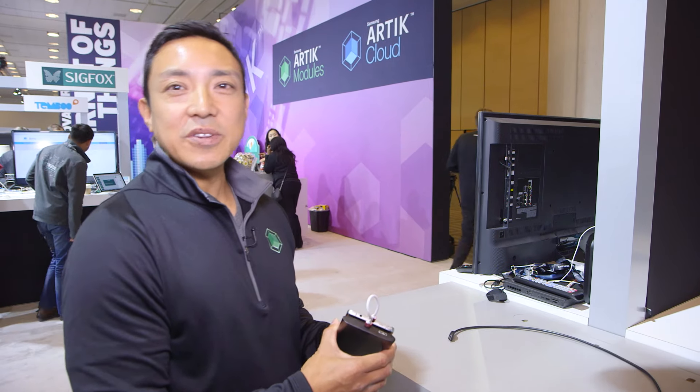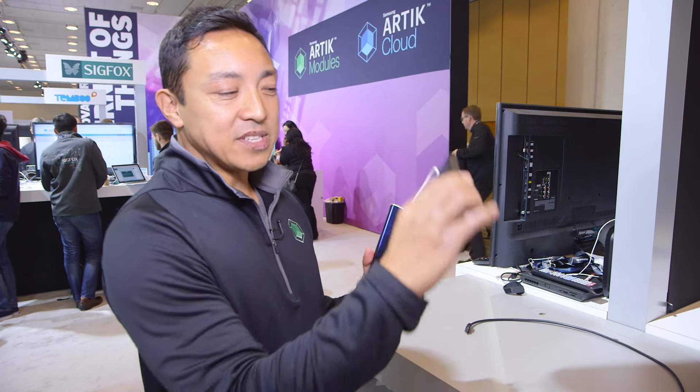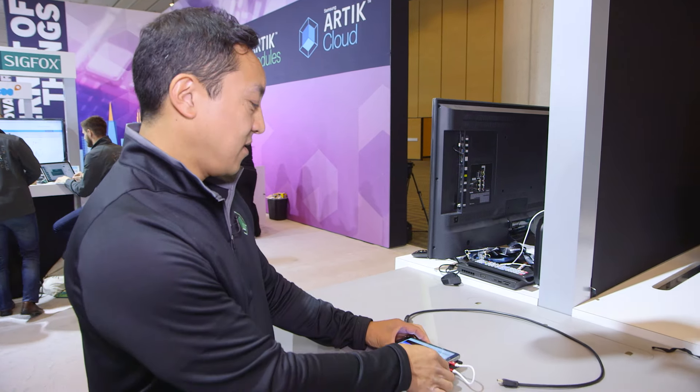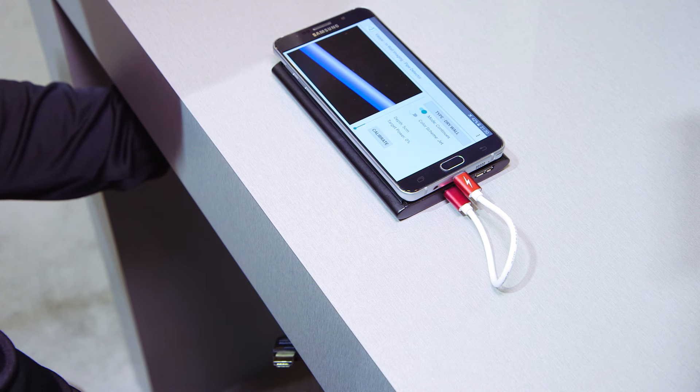In this demonstration, we're using the Wallabot. Using the same technology, we have a sensor that connects to a cell phone that's able to see behind a wall. The Wallabot is detecting the wire and its orientation.